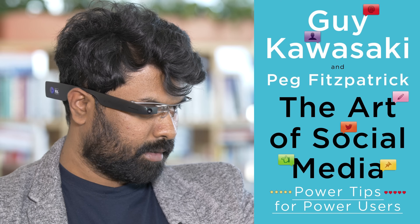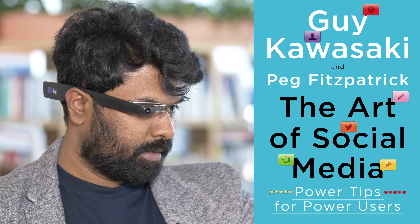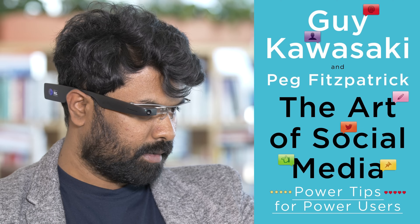The glasses read aloud the book titles visible in the scene — identifying works by Guy Kawasaki on social media and Peg Fitzpatrick, demonstrating the instant text recognition in action.